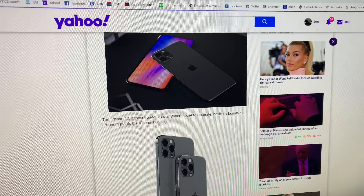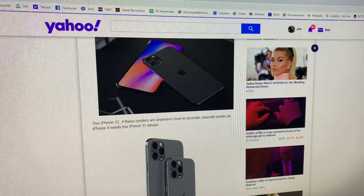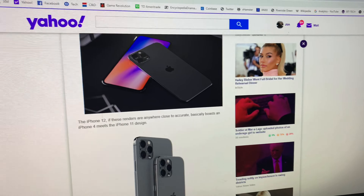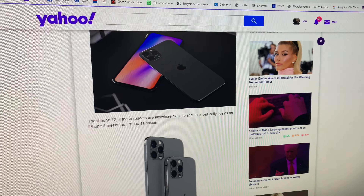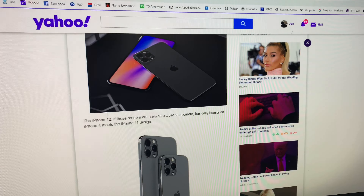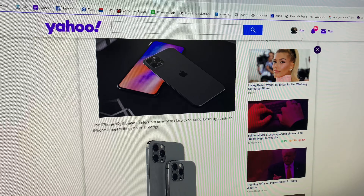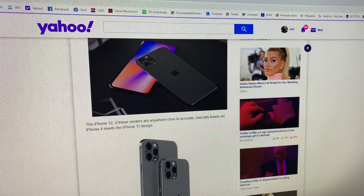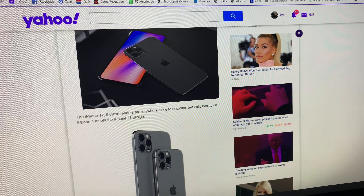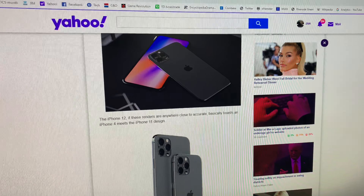Where I think they're going wrong is trying to release these phones every single year. That business model works for Apple, but I truly don't believe it works as well for Android phones, and there's a simple reason. Android phones are constantly trying to one-up Apple. Apple's got a 12-megapixel camera? Well, we got 13 megapixels. They're always trying to shout that they've got a little bit more.